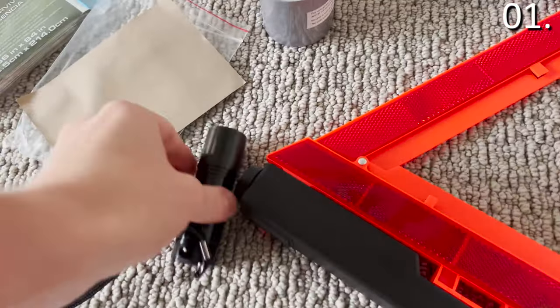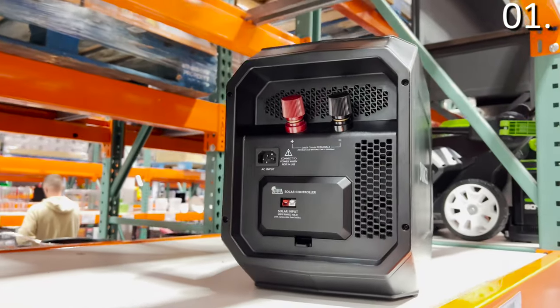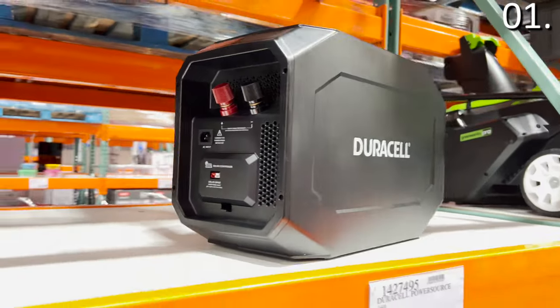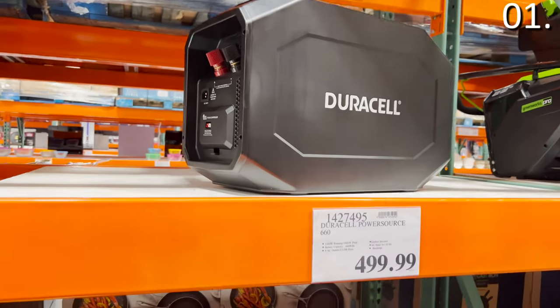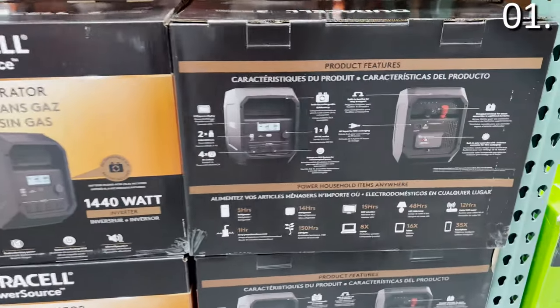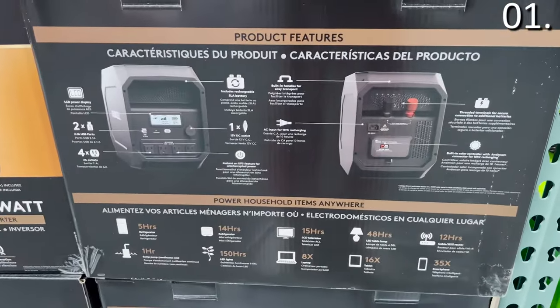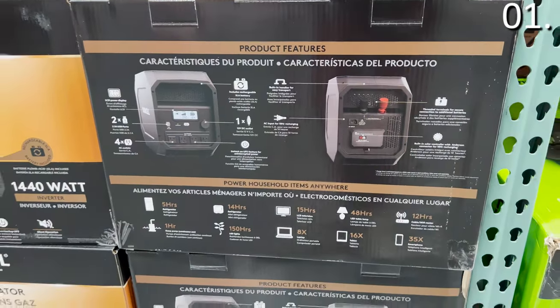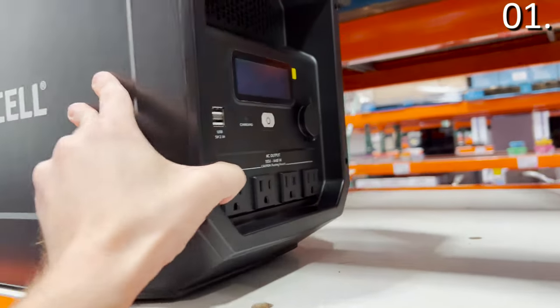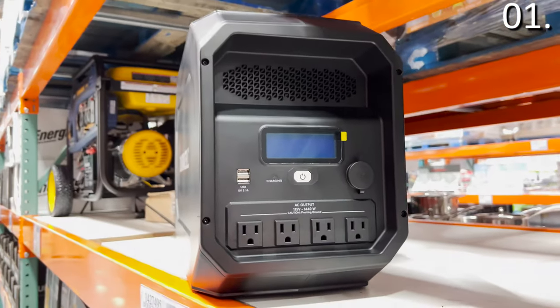While this emergency kit is great for inclement weather, so is this Duracell PowerSource gasless generator. It is expensive at $499, but with this season's potential for power outages or any emergency, this might be something you want to have on hand. You get four AC outlets and two USB ports at over 1,400 watts with 1,800 watt peaks — substantial power for a rechargeable product.